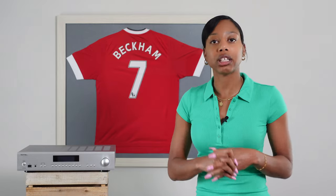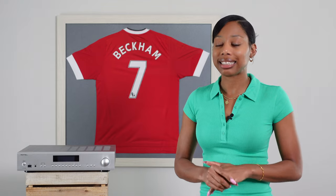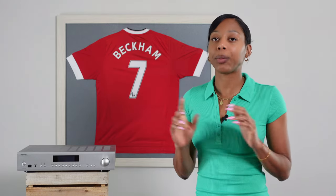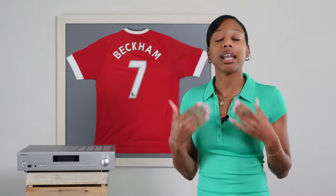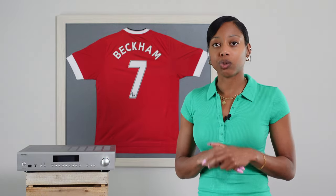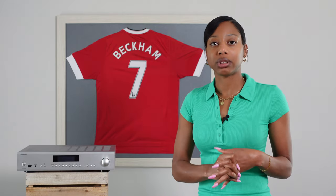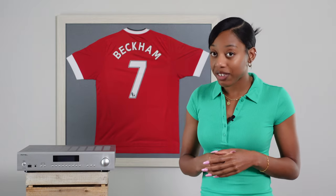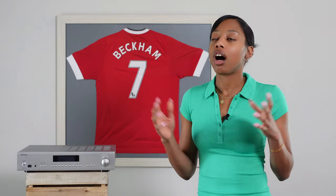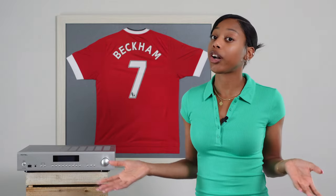Some of the strong points of owning this amplifier are the built-in Texas Instruments DAC and moving magnet phono preamp, which is really, really good — in my opinion, no need to upgrade. It has tone controls, which I do use a lot of times to fine tune my music to my liking. Finally, Rotel has a five-year manufacturer warranty; other brands in this category such as Cambridge and Denon only honor three years.